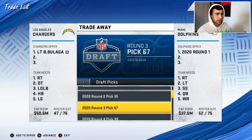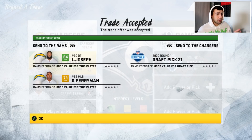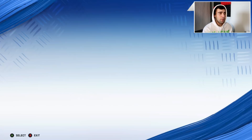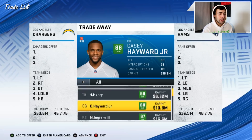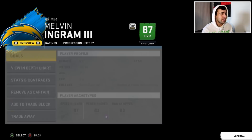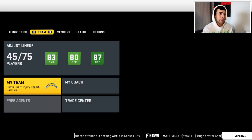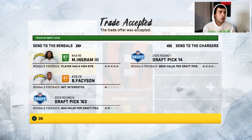We traded Brian Bulaga and fifth and seventh round picks to the Carolina Panthers for the 18th pick. We also traded Linval Joseph and Denzel Perryman to the LA Rams for their first-round pick, 21st overall. Now we have four first-round picks. We then traded Melvin Ingram, a fifth-string corner, and our sixth-round pick to the Bengals for the 14th pick — so we now have five first-round picks.